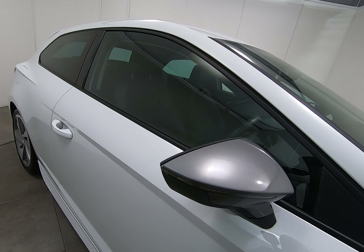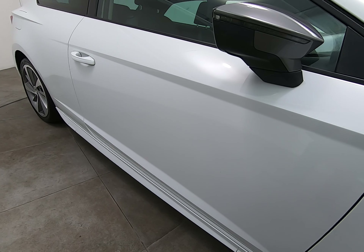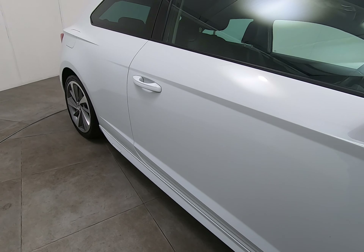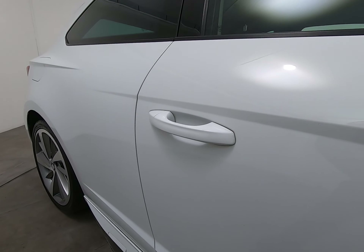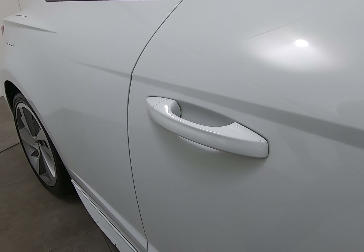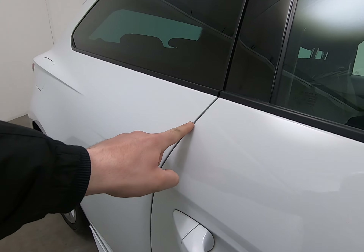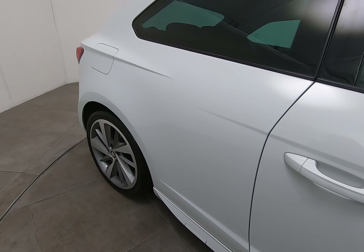There are no scuffs or marks to either of the mirror covers. Moving along the driver's door, I'm really struggling to see anything to point out. Getting a close up underneath the door handle to show you there are no marks or scratches — that can be quite common, particularly on the driver's door. I can't see any chips to the driver's door edge either, which can also be quite common.